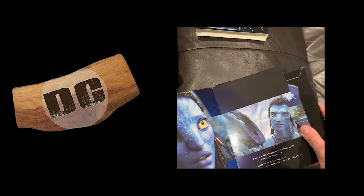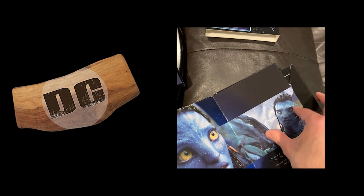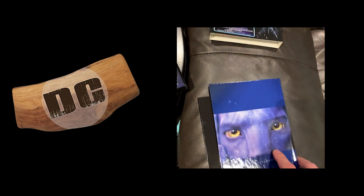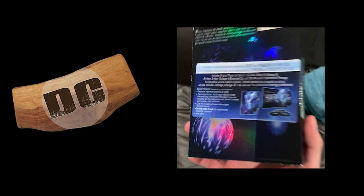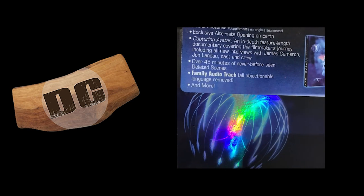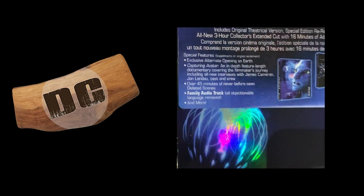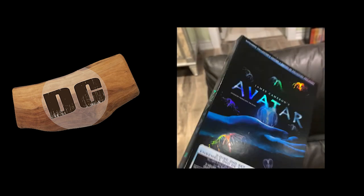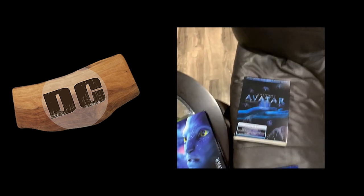So that's what this Avatar box set is like, and it's the extended version like I said. So it's got all the goodies, like Jake on Earth at the beginning and all the stuff that you didn't see in the theatrical cut. But the main reason why I wanted to bring up this thing is this one special feature that I have never seen anywhere else — Family Audio Track: all objectionable language removed. So yeah, if you really wanted to, you could watch Avatar but they don't say things like hell or damn. I mean, that's kind of hilarious.